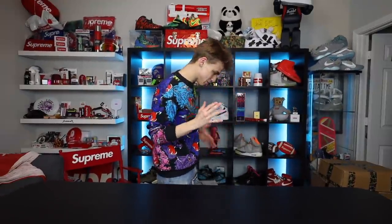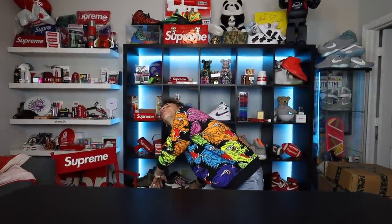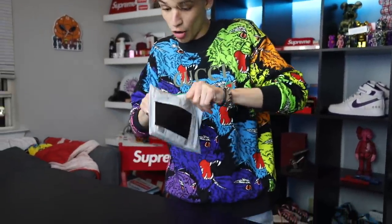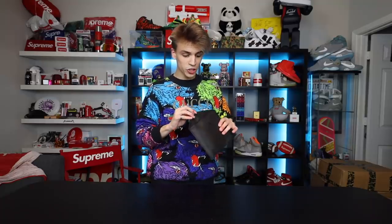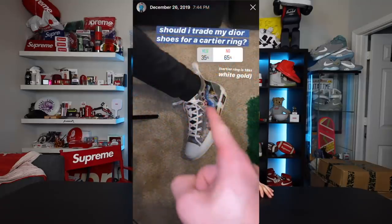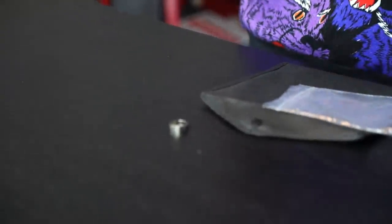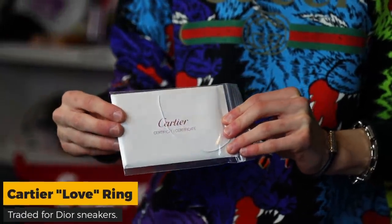I don't even know where to begin - I'm just gonna pick one up randomly. All right, first item, a tiny one. I already know what this is. On my stories I oftentimes post a lot of things, and one of them was that I traded my friend Noah a pair of Dior high top sneakers for this Cartier ring right here. He also sent me all the paperwork - this is the Cartier certificate of authenticity.